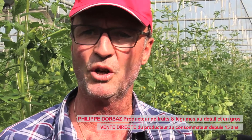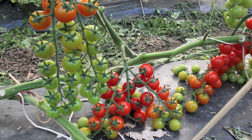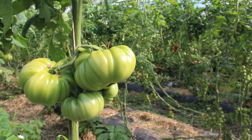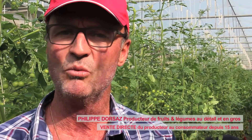Here it's mostly dedicated to direct sales. We have several tomatoes: grapes, normal grapes, ronds, samarzanos, curds boeufs, tomates ananas, cerises jaunes. We try to have the maximum variety.